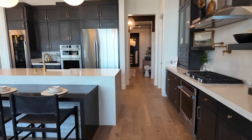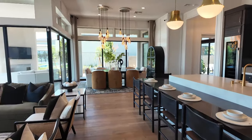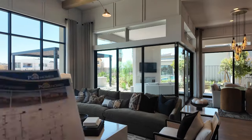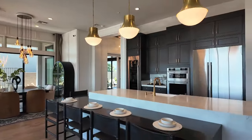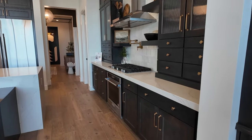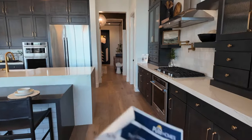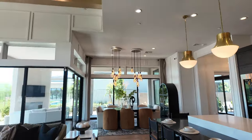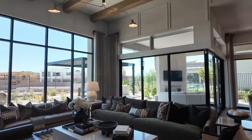When you buy new construction, you first pick your floor plan, then your elevation if available, then your lot. You then meet with the sales consultant before going under contract to pick your structural upgrades. Once you go under contract, within a month or so you go to the design studio to pick your fit and finishes — countertops, cabinets, hardware, flooring, lighting package, and so on.